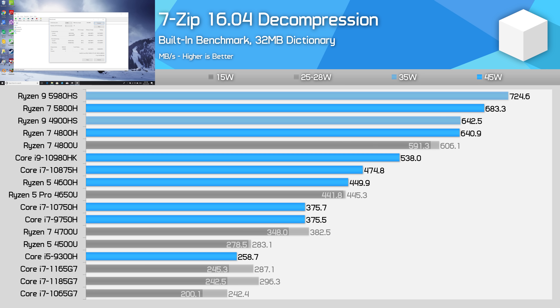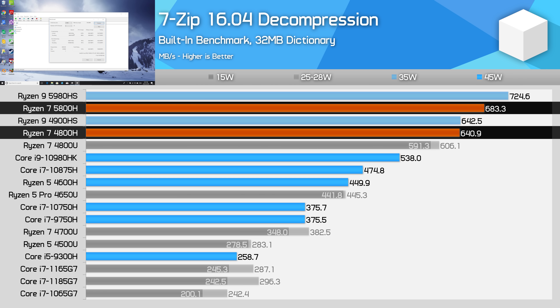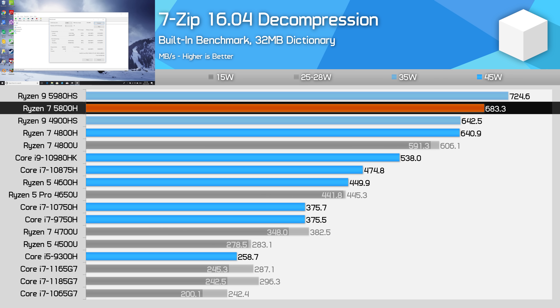Decompression remains dominant for AMD, where the 8-core design really flexes its muscles. Again, not the biggest gains versus the 4800H, and the 5800H is slightly slower than the 5980HS as this test is run entirely in the boost state, but either way you're left with great decompression performance with this processor.